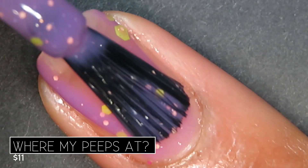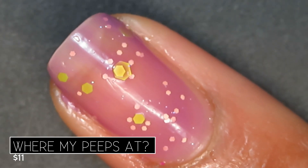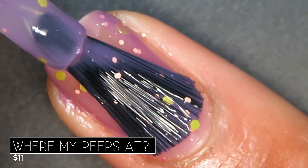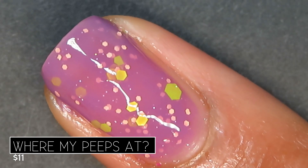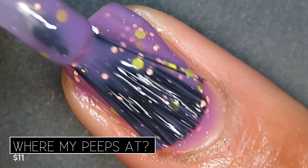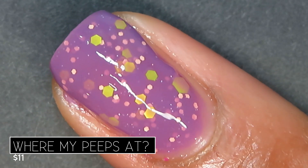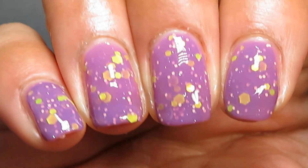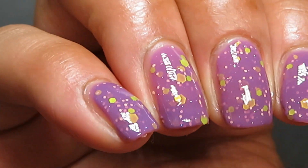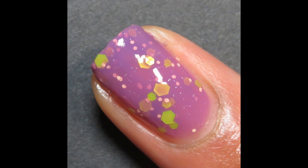On the first coat, this one had pretty great opacity — that deep base color really helps cover up the nail line. These all do dry down very flat, so you'll want a glossy top coat on top. I felt like I got full opacity in two coats, but I wanted a richer purple base like what we see in the bottle, so I added a third coat and was very happy with how it looked. Pictured are three coats of Where My Peeps At with a glitter grabber and a glossy top coat.